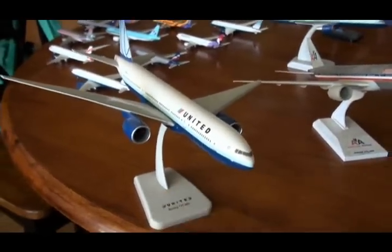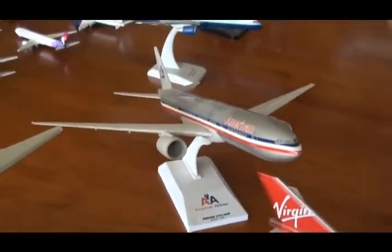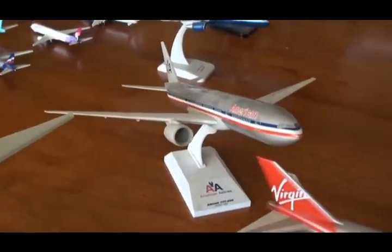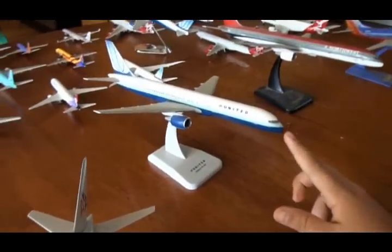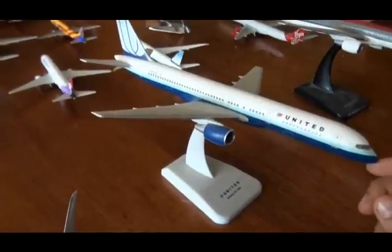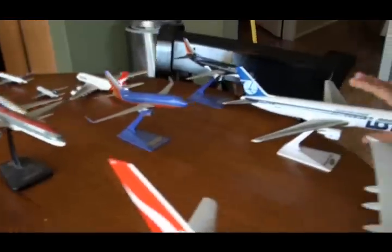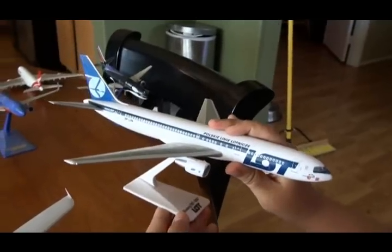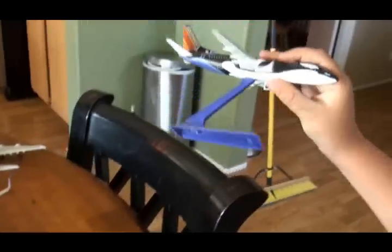And this is a 777-200 and these don't roll. And American Airlines. And here's my United 757 — one of my favorites — it's a 200 and it's United Airlines' new paint job. And I have a Lot Airways Boeing 767-300.